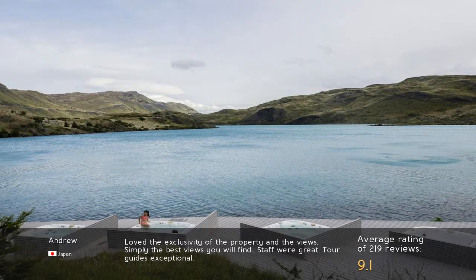Love the exclusivity of the property and the views. Simply the best views you will find. Staff were great. Tour guides exceptional.